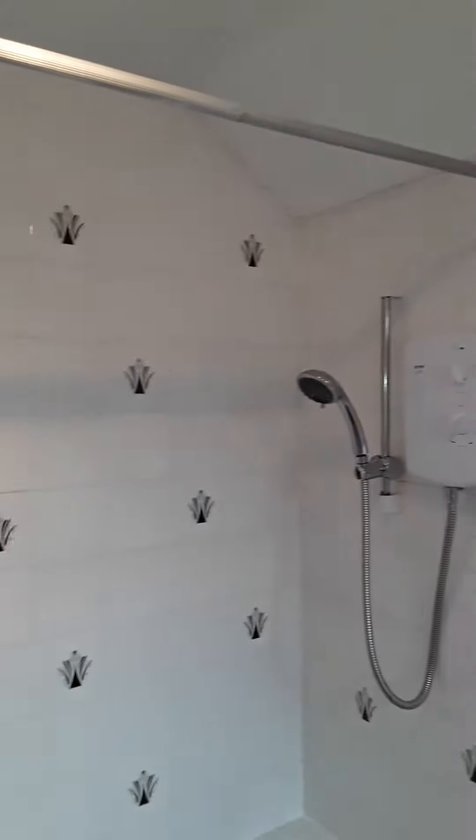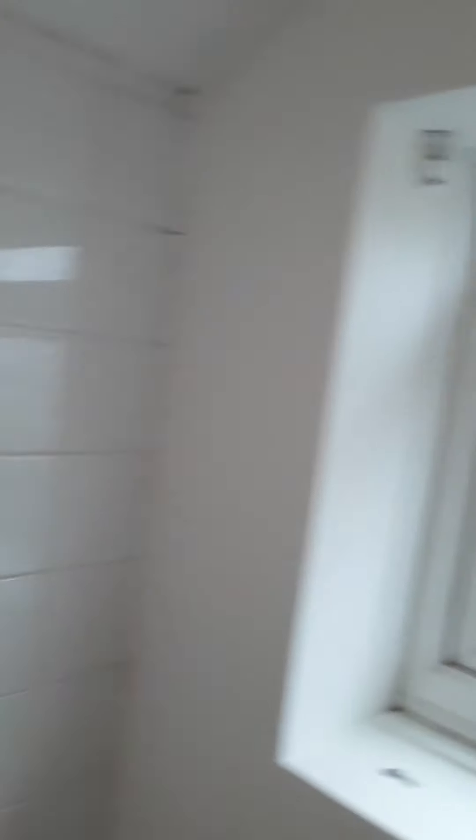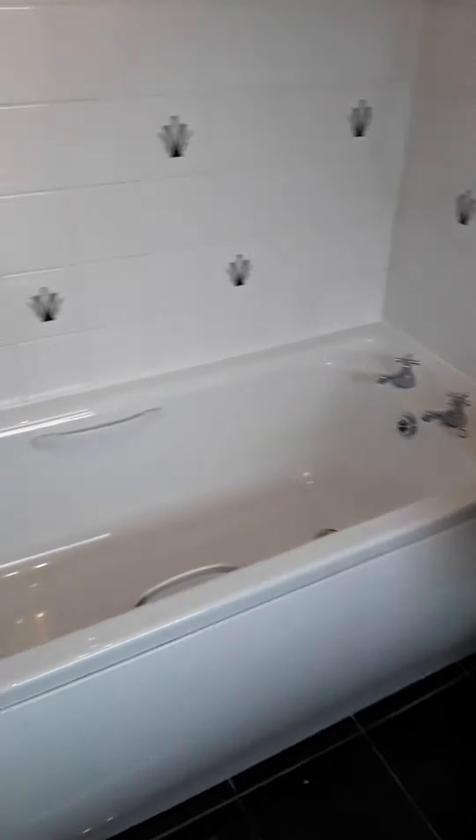Then we have the bathroom, with a pedestal wash hand basin, WC, and a nice large bath. There's an electric shower over the bath, a heated towel rail in stainless steel, and black gloss tiles on the floor. There's a nice large window so it's nice and light in here, with the bathing area fully tiled and spotlights from the ceiling.